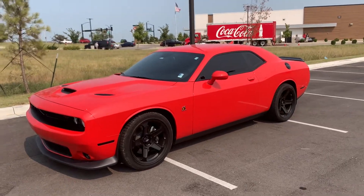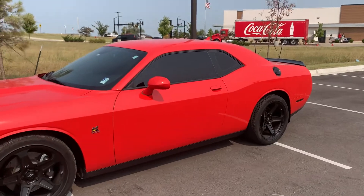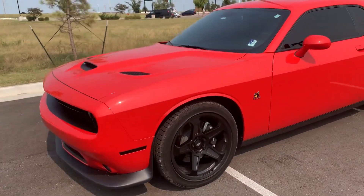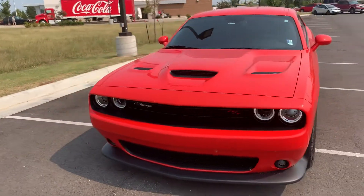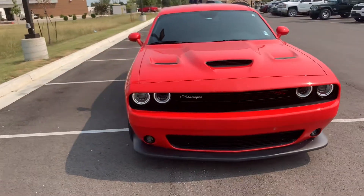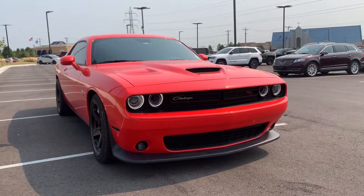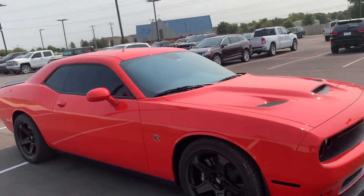Hey! Billy Parsons here from Jim Glover Dodge. We just took in this 2020 Scat Pack in Go Mango with the black top package. It's a 2020 with 8,000 original miles on it — still like a Scat Pack Challenger.